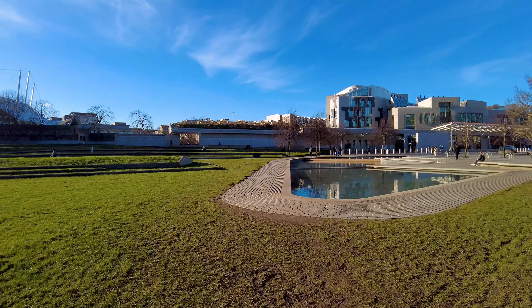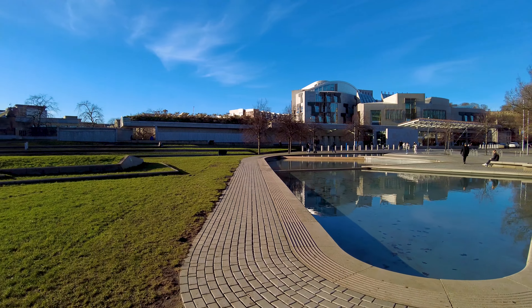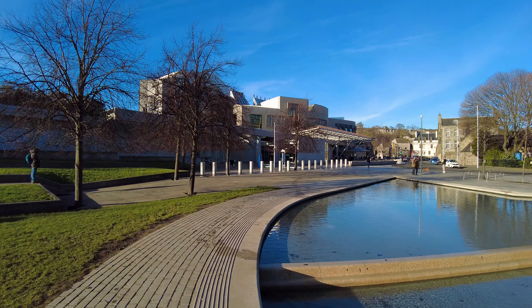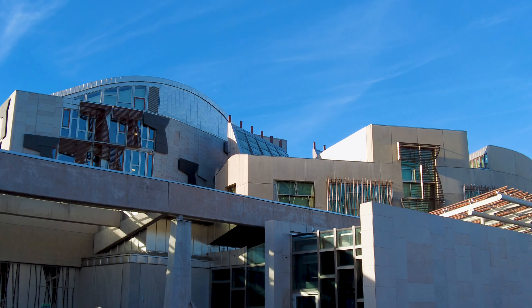We're getting towards the bottom of the Royal Mile now and the next thing to see is the Scottish Parliament building. I'm not a political animal — in fact most politicians make me want to stick my foot through the television. But you can't deny the historic significance of the Scottish Parliament, and the building itself is really architecturally ingenious. It is open to the public so you get the chance to go in and explore.